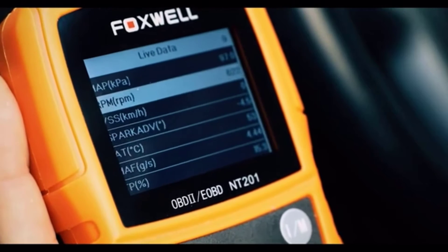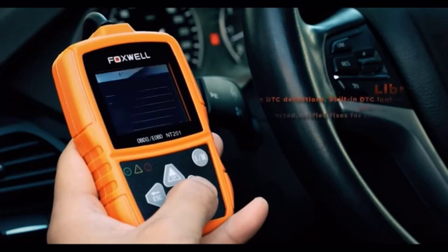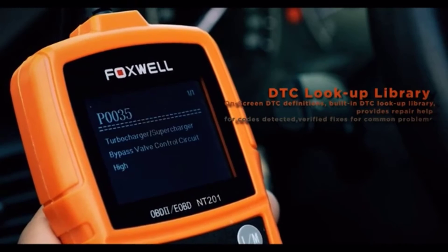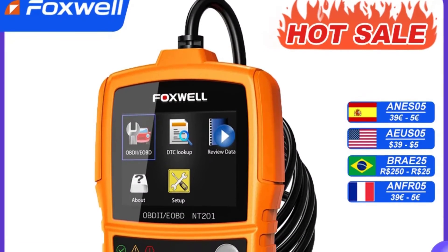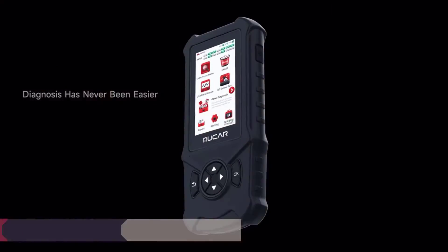In terms of functionality, the NT201 offers everything you'd expect from a top-tier OBD2 scanner and more. From reading and clearing codes to retrieving live data in both text and graph formats, it provides comprehensive insights into your vehicle's health. The ability to perform O2 sensor and EVAP tests, as well as onboard monitoring, further enhances its diagnostic capabilities.